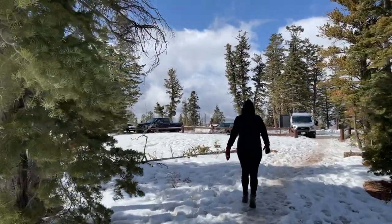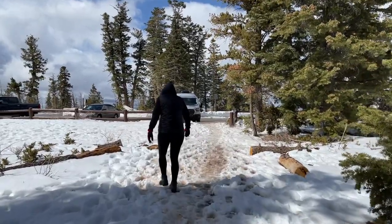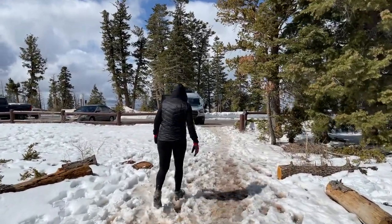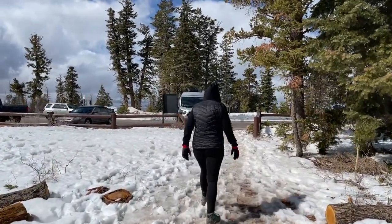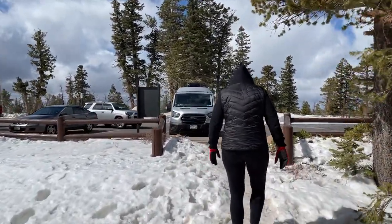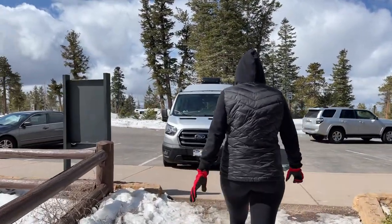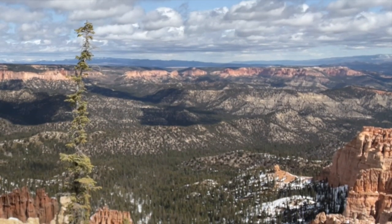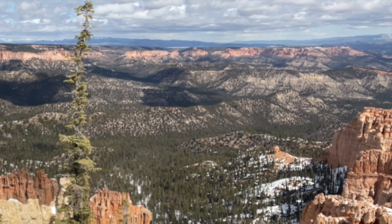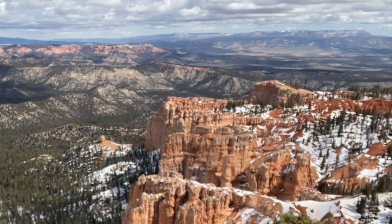In the late spring months after the snow has melted, the Bristlecone Loop Trail sounds like a nice little hike. It's only a one mile loop with only 200 feet of elevation change, and it gives you views of the vista going down into the canyons and also a nice walk through the forest with some fir trees and some bristlecone pines.